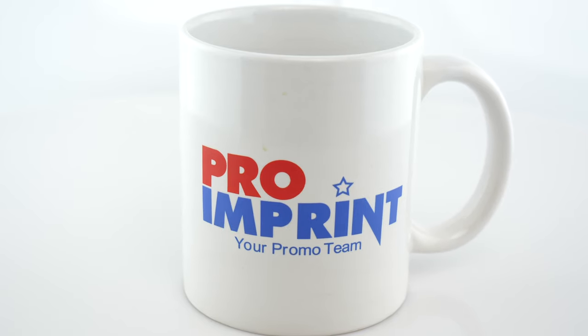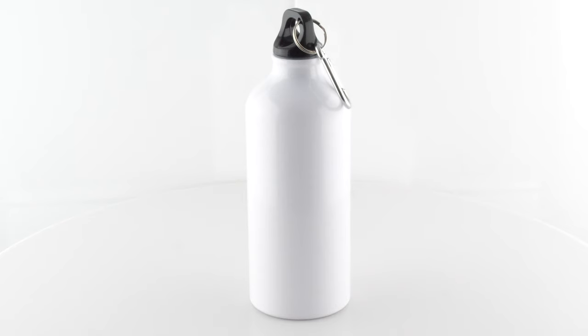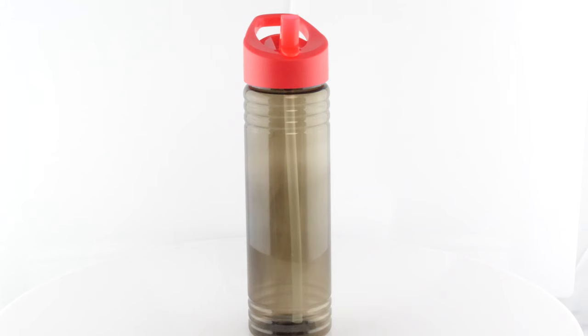Pricing includes online artwork assistance and online digital proofs. We offer quick turnaround times, free design work, and awesome customer service.